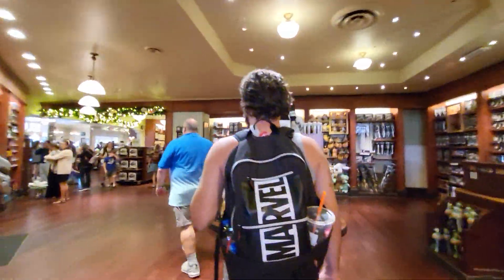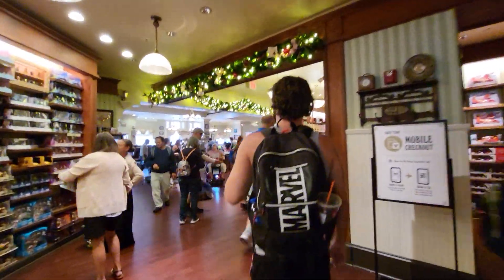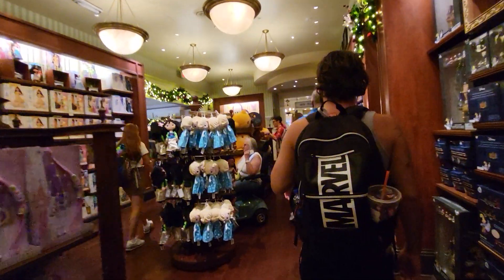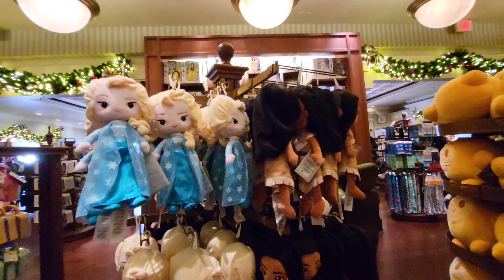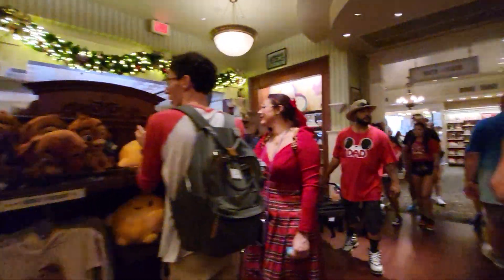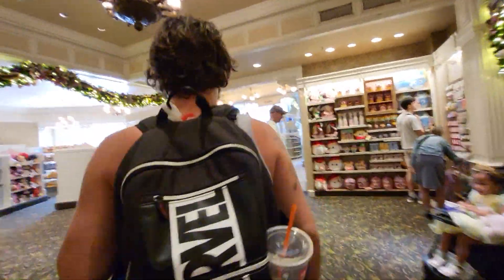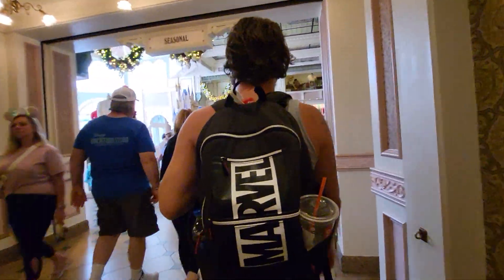They got new Christmas merch in. I'm going to show you the rest of the stuff that they just got in since we were here last Thursday. There's a giant Disney Wish Star. Robbie, you return it while I film the new stuff they just put in right here. Come back and get me right here, okay?